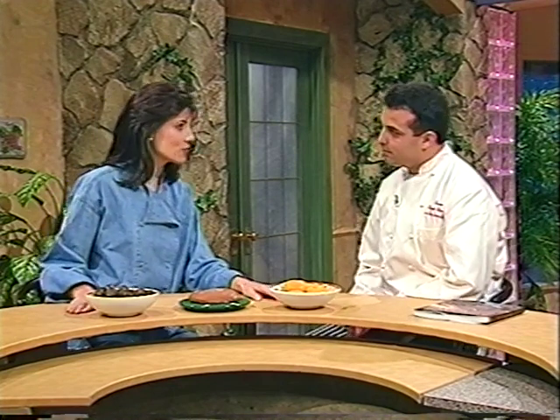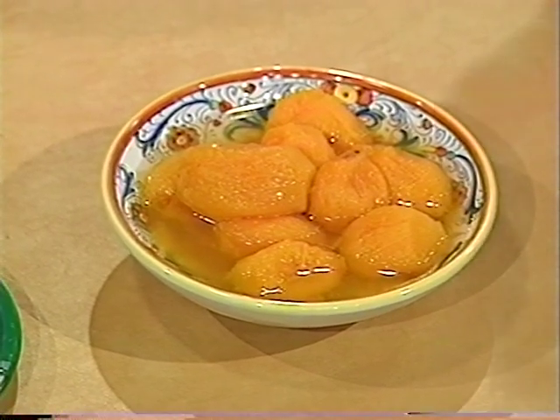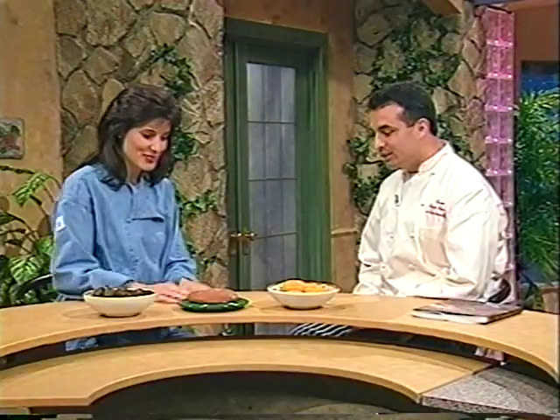You brought with you some interesting ingredients that are typical to the cuisine. Right in front of us, first, we have tomate de árbol, which are yellow tomatoes, and we use them in desserts. They look sweet — actually, I thought they were peaches when you first brought them out. Yeah, they look like that.